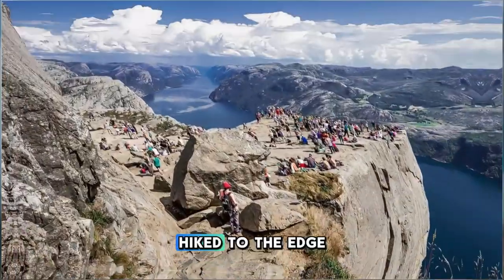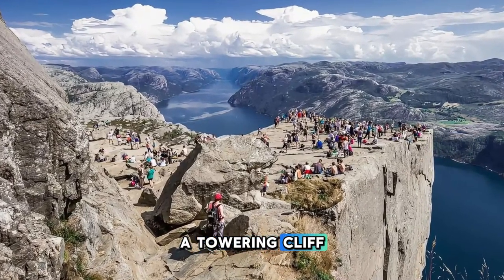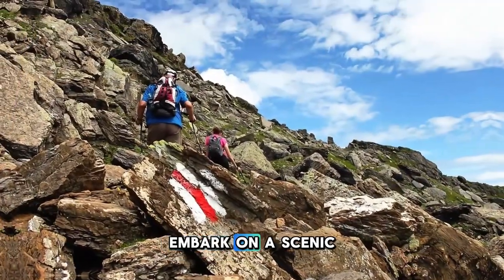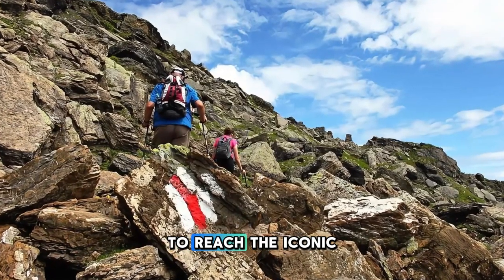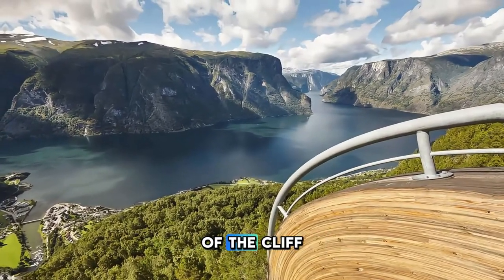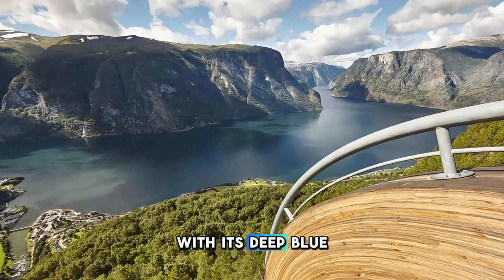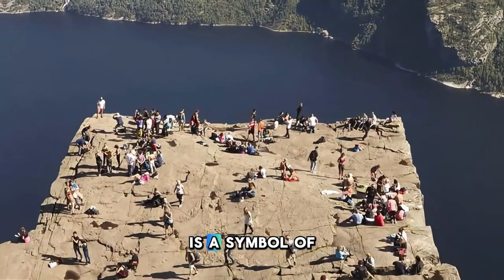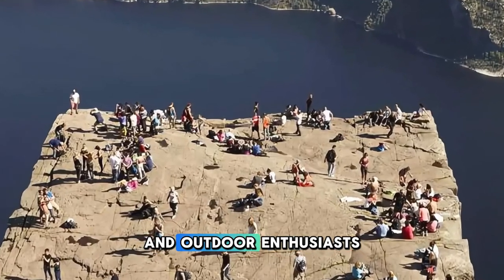Hike to the edge of the world at Preikestolen, also known as Pulpit Rock, a towering cliff overlooking the Lysefjord in southwestern Norway. Embark on a scenic trek through pristine wilderness, ascending steep trails and rocky terrain to reach the iconic plateau perched 604 meters above the fjord. Stand on the edge of the cliff and marvel at panoramic views of the fjord below, with its deep blue waters and rugged mountains stretching as far as the eye can see. Preikestolen is a symbol of Norway's natural grandeur and a bucket-list destination for hikers and outdoor enthusiasts.